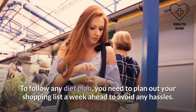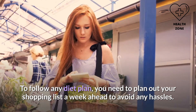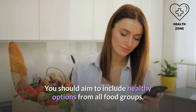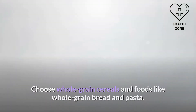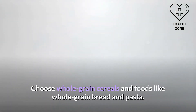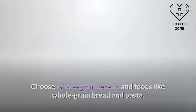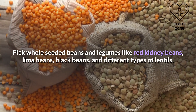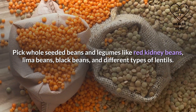For a healthy shopping list for the 1300 calorie diet, plan your shopping a week ahead to avoid any hassles. You should aim to include healthy options from all food groups. Choose whole grain cereals and foods like whole grain bread and pasta. Pick whole seeded beans and legumes like red kidney beans, lima beans, black beans, and different types of lentils.